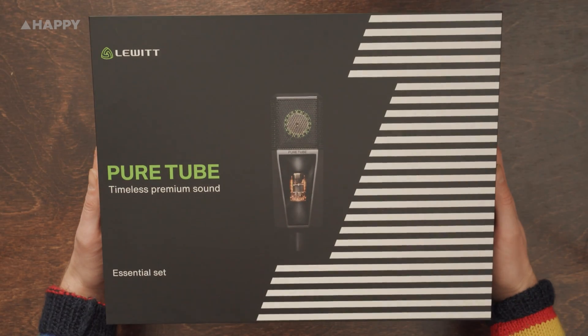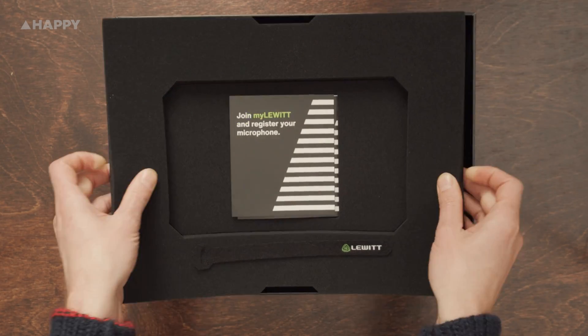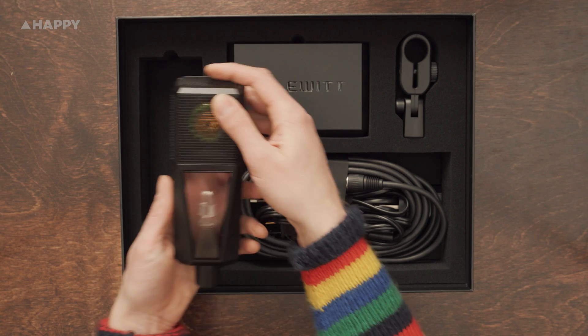The Lewitt Pure Tube isn't really based on any particular vintage mic, which is kind of exciting because I feel like nearly every new mic I review tries to centre itself on being a modernised, perfect replica of a well-established older microphone, perhaps with a few modern updates. So let's take a closer look.